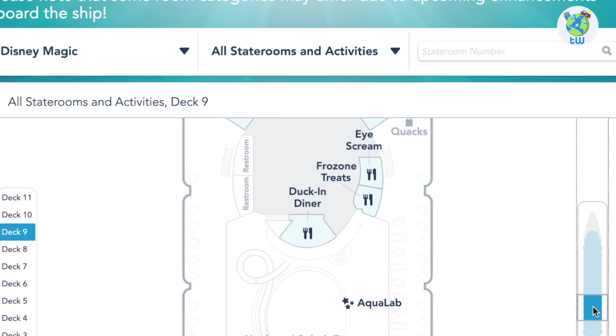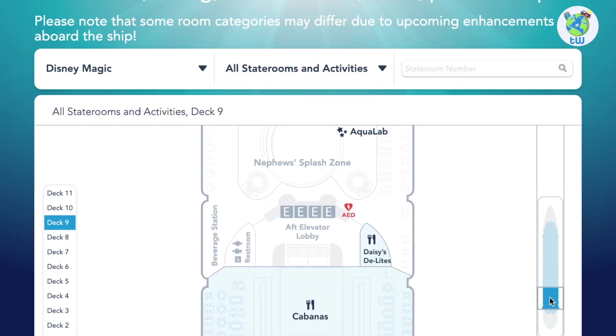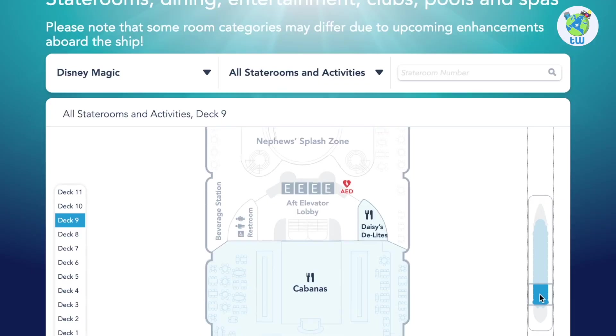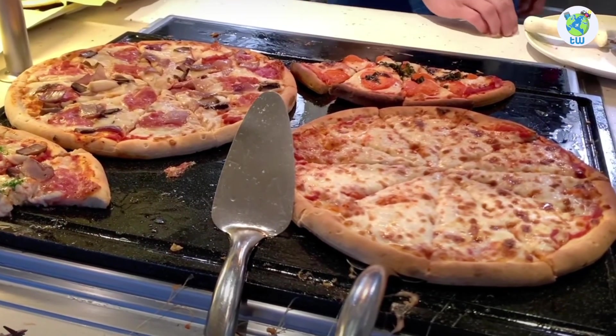Next is the Aqua Lab, children's pool, splash areas, and slides. The Starbird is Daisy's Delights, a snacks venue. And the port is Beverage Station — both are complimentary. Aft houses Cabanas, the buffet on board, and it serves multiple food choices.